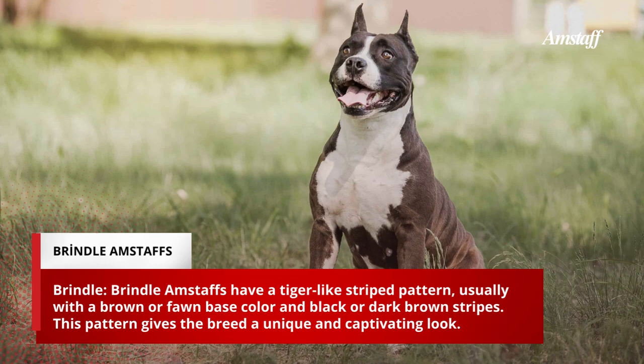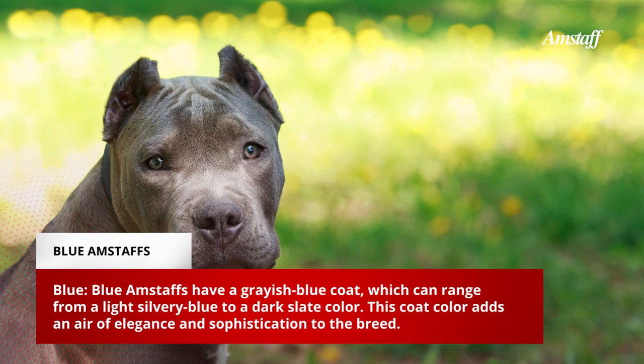Brindle Amstaffs have a tiger-like striped pattern, usually with a brown or fawn base color and black or dark brown stripes. This pattern gives the breed a unique and captivating look.